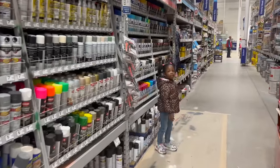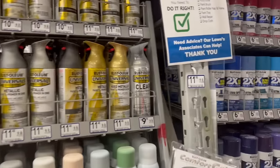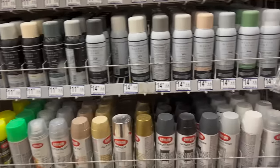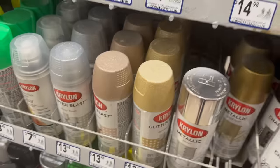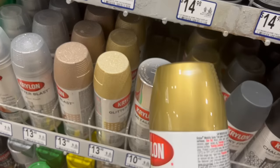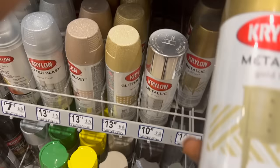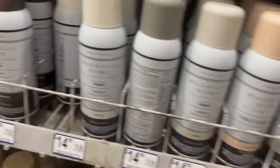The great thing about this spray paint area is that there are a whole bunch of options to choose from — different brands, different shades of gray, black, blue, any color you can think of. And the great thing is they have a little pad on the floor where you can try the spray paint out, so that's exactly what I did.